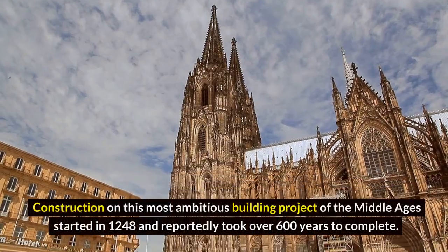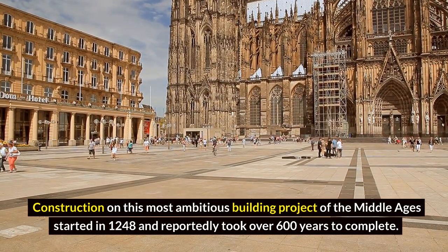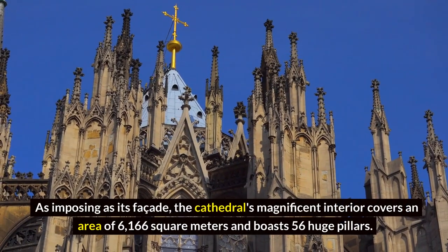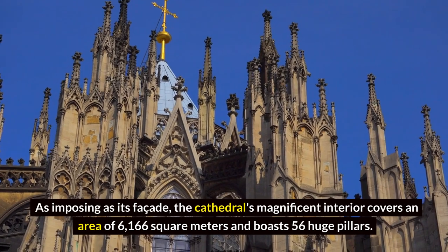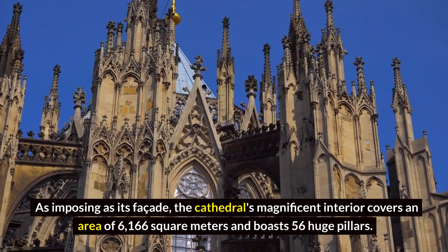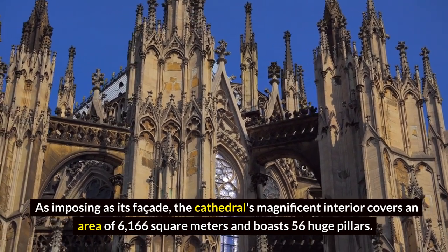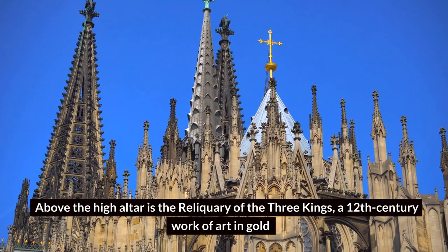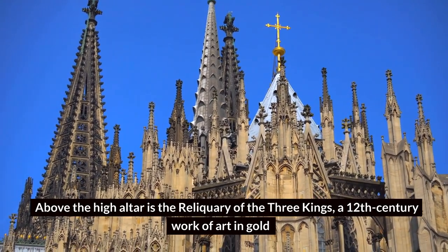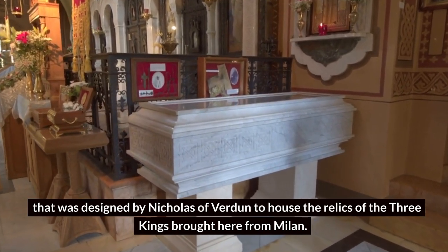Construction on this most ambitious building project of the Middle Ages started in 1248 and reportedly took over 600 years to complete. The cathedral's magnificent interior covers an area of 6,166 square meters and boasts 56 huge pillars. Above the high altar is the Reliquary of the Three Kings, a 12th-century work of art in gold designed by Nicholas of Verdun to house the relics of the three kings brought here from Milan.